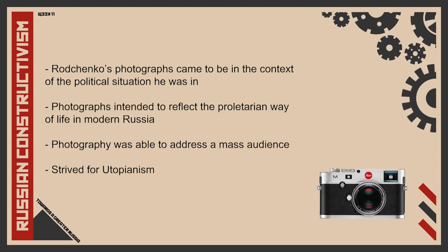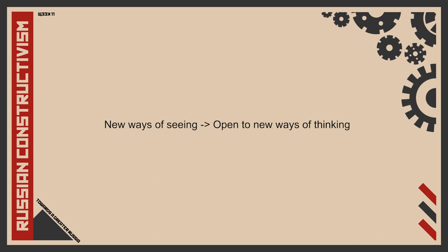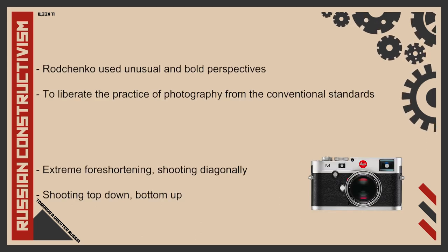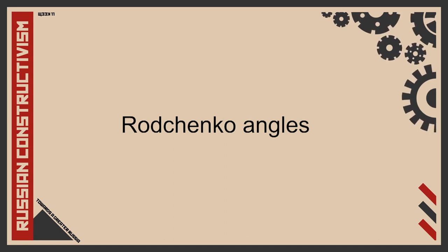Rodchenko believed photography was crucial to the political climate he was living in, with its ability to address a mass audience. Striving for utopianism, he hoped to transfigure the world and mankind with a new form of art, believing that teaching people new ways of seeing would make them open to new ways of thinking, thereby supporting the government's goal of renewal. Under Rodchenko, photography took on a social-political role. He used unusual and bold perspectives to liberate photography from conventional standards. Extreme foreshortening, shooting on the diagonal, straight down from height or straight up from the ground, remain known to this day as Rodchenko's angles, helping shape the evolution of modern photography.